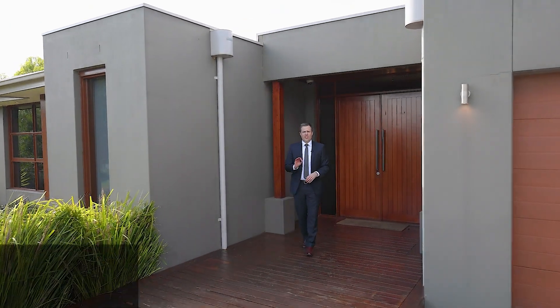A great opportunity to secure this stunning family home on a generous 920 square metre allotment. Welcome to Nine Corriban Drive, Brown Hill. Come take a look.